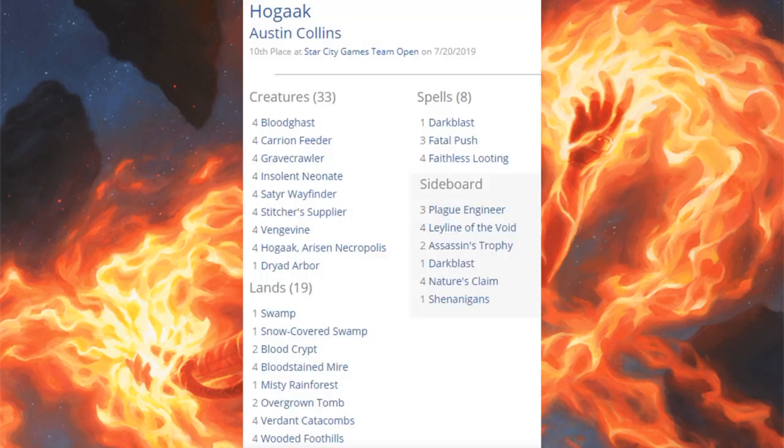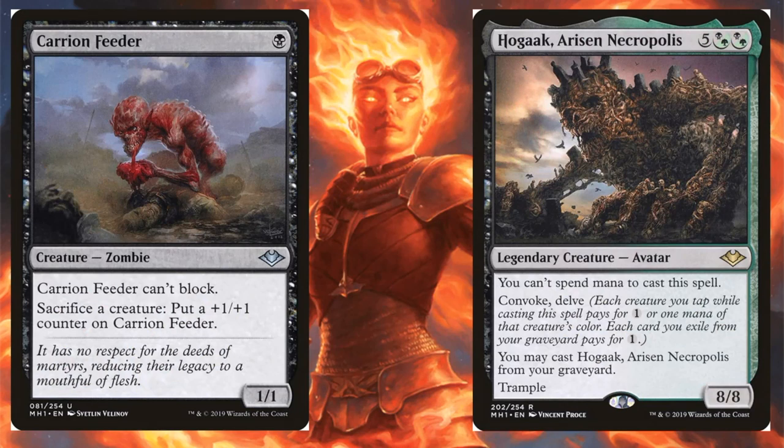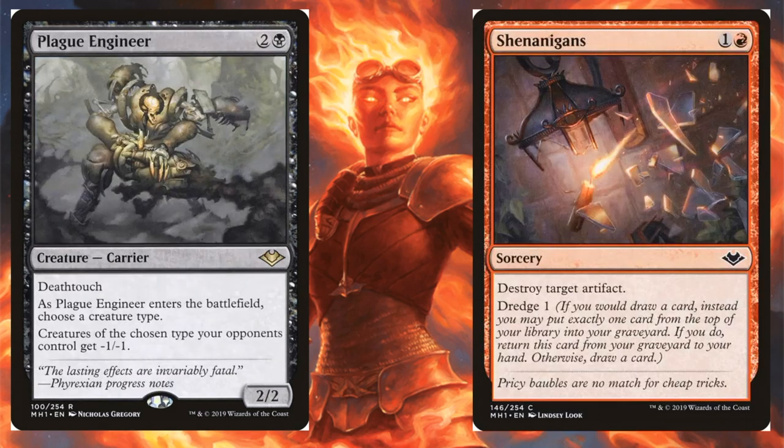Beyond the top eight, tenth place was running Hogvine. Hogaak is still viable even without Bridge from Below in Modern. No Life from the Loam, no Altar of Dementia, but still running four Hogaak, four Vengevine, and strong cards like Carrion Feeder and Gravecrawler. Modern Horizons contributions: Carrion Feeder — a reprint that became Modern-legal — and four Hogaak, Arisen Necropolis. Sideboard: Plague Engineer and Shenanigans.